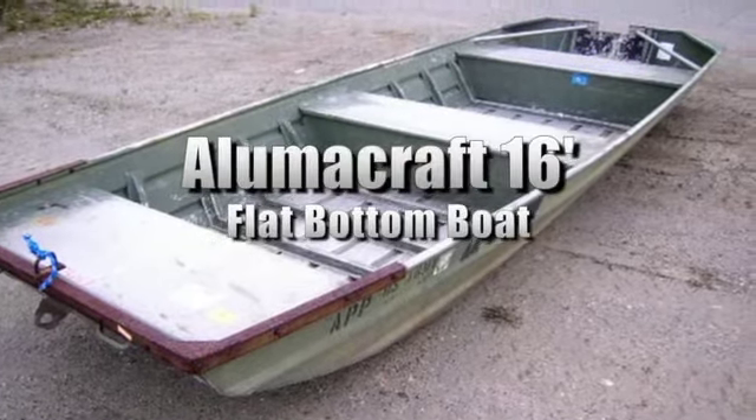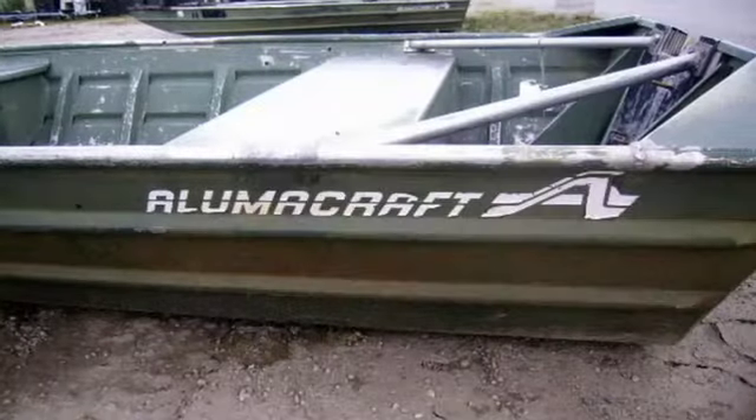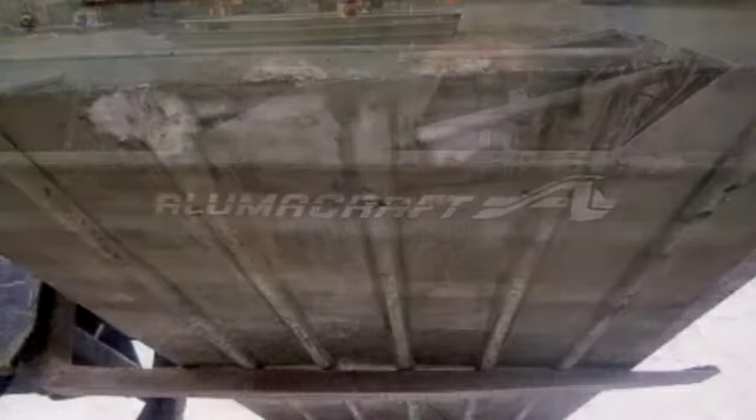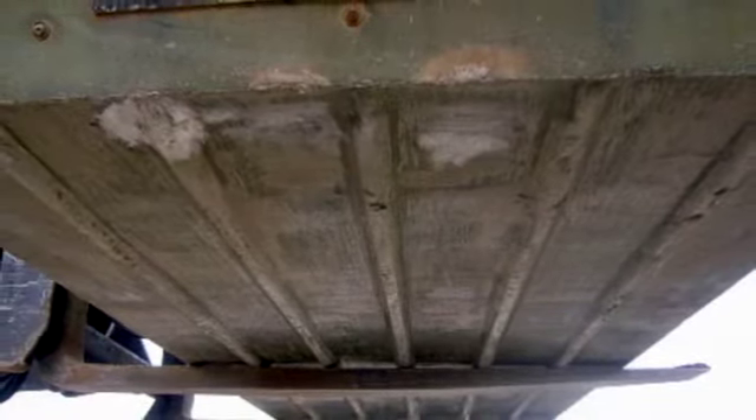This is an Alumacraft 16-foot flat-bottom boat, also known as a John boat. This small craft is perfect for fishing and hunting. Please see our website to view and to bid on this sale.